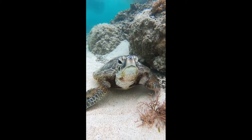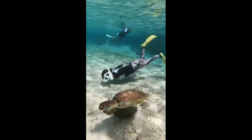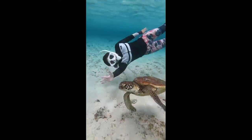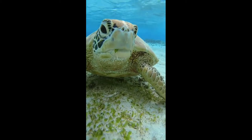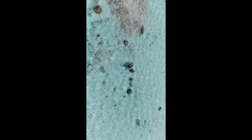Sea Turtles can be found in all oceans except for the polar regions. The Flatback Sea Turtle is found solely on the northern coast of Australia. The Kemp's Ridley Sea Turtle is found solely in the Gulf of Mexico and along the east coast of the United States. During the first 3-5 years of life, Sea Turtles spend most of their time in the pelagic zone floating in seaweed mats. Green Sea Turtles in particular are often found in Sargassum mats where they find food, shelter, and water. Sea Turtles migrate to reach their spawning beaches, which are limited in number.